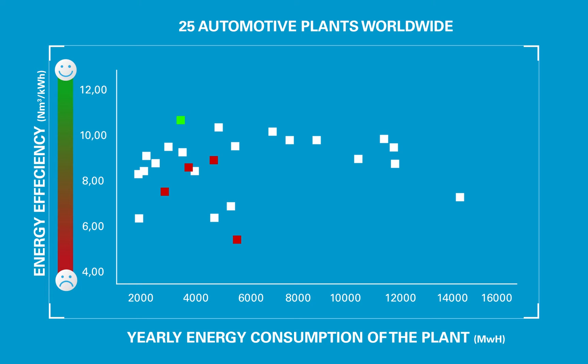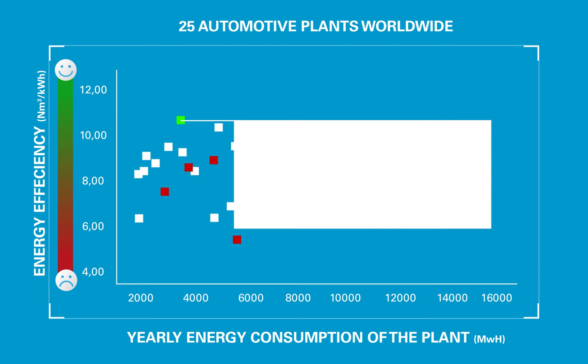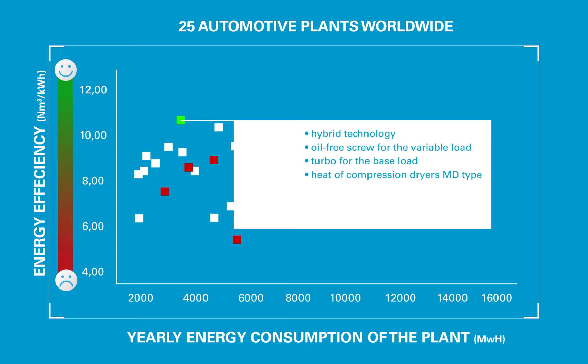Best performing in terms of energy efficiency was the plant they owned in Germany. With hybrid technology, oil-free screw for the variable load and a turbo for the base load, heat of compression dryers MD type, energy saving ES controller and smart link, and with the further potential of energy recovery.